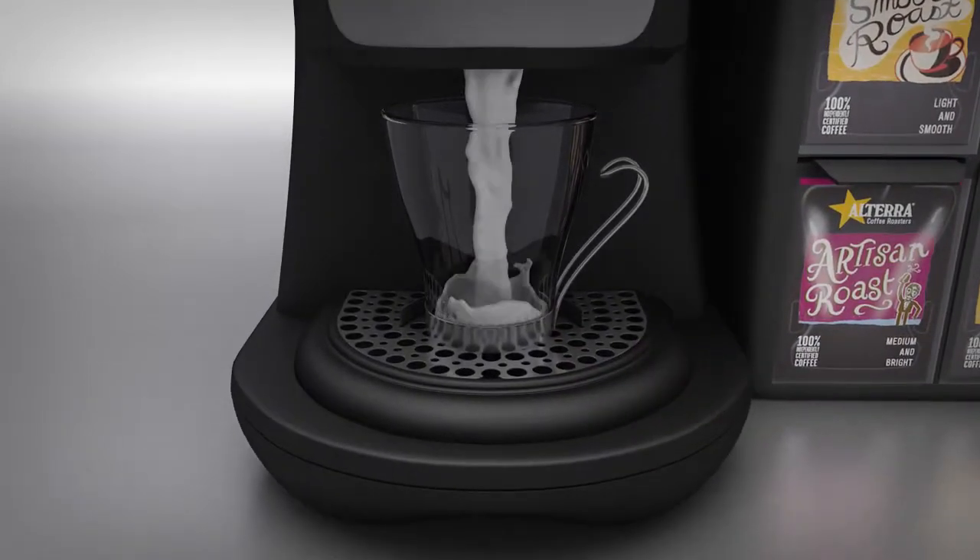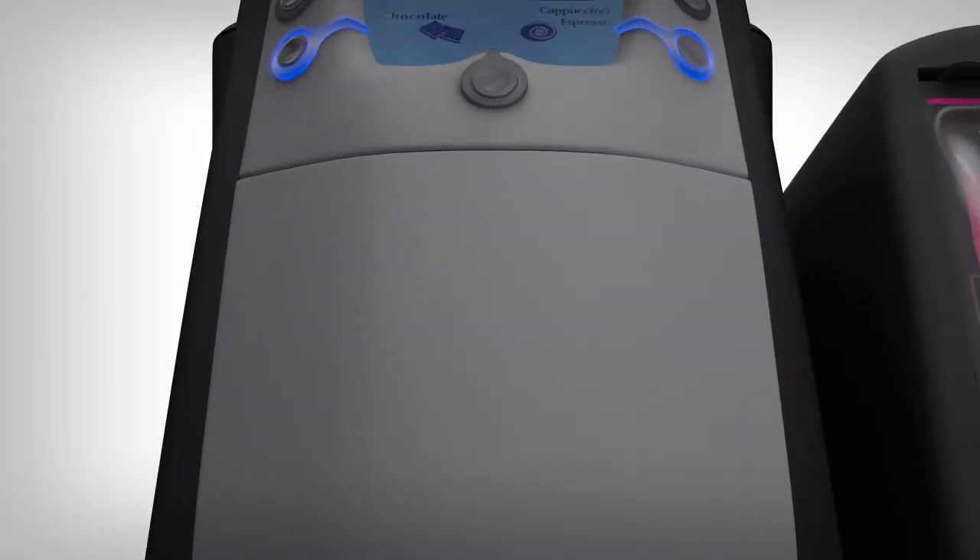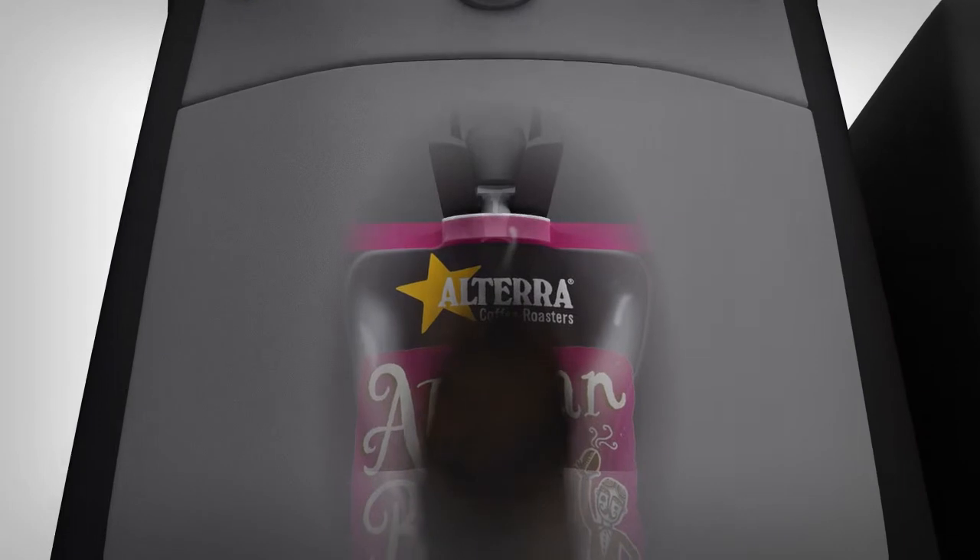No mess, no fuss. And because the machines brew in-pack, there are minimal moving parts, less failures and very little maintenance.